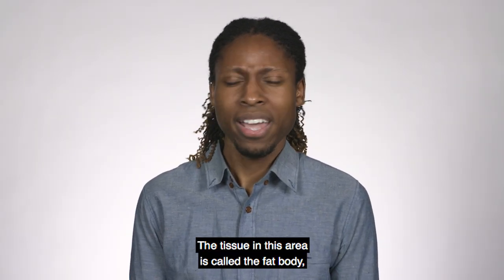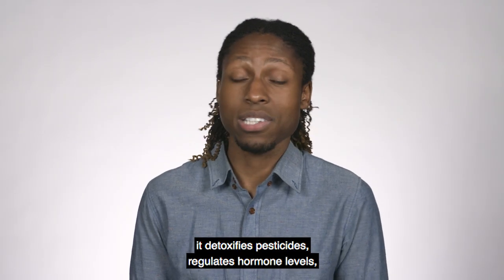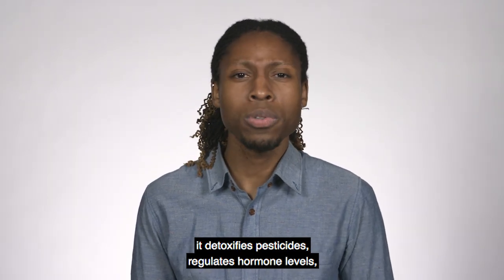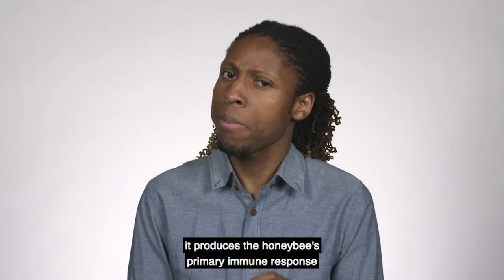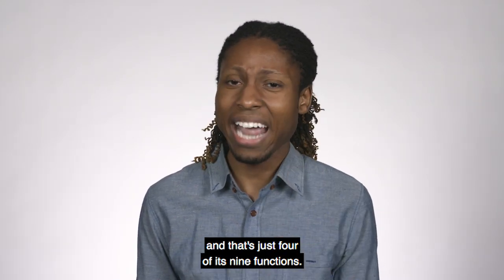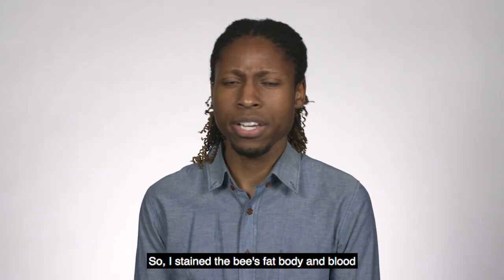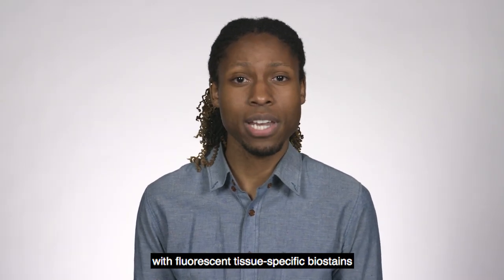The results: they feed only in one spot, on the underside of the bee's abdomen. The tissue in this area is called the fat body, and this is significant because the fat body doesn't just store nutrients — it detoxifies pesticides, regulates hormone levels, produces the honeybee's primary immune response to microbial invaders, and that's just four of its nine functions.